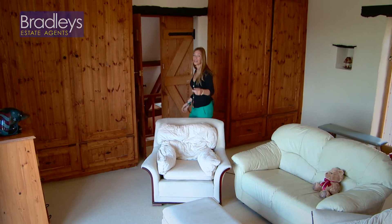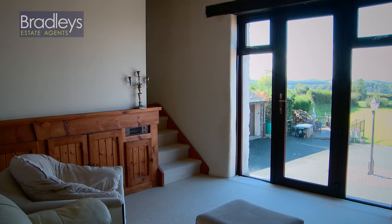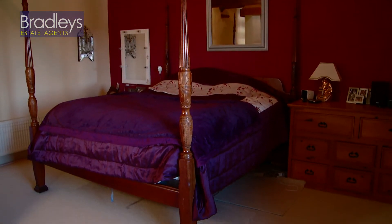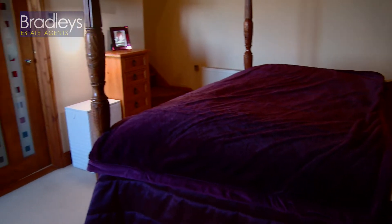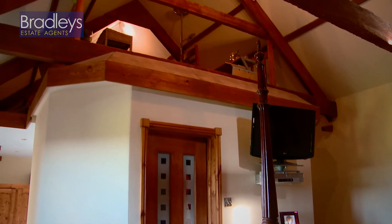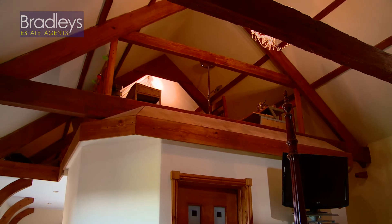If you go up the stairs behind you then it leads to the master bedroom which again has the vaulted ceiling, so you've got the potential for a four-poster bed should you desire one. There's a mezzanine level overlooking the master bedroom which is currently being used as an office, but again it has potential for many different uses.